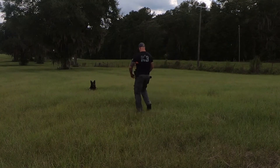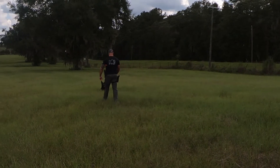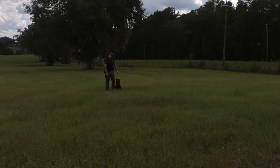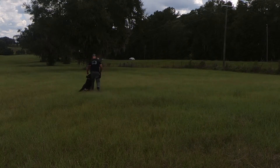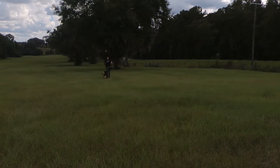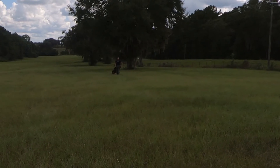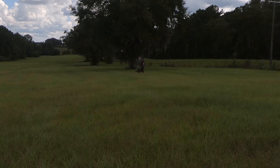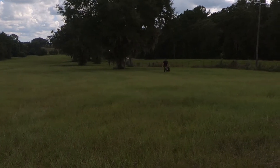One thing these dogs love is they love to work — they always want something to do, so they're very high-strung and very social. But when it comes to work, they're a tool just like anything else we have. They're not a household pet. Yes, they go home with us and stay with us all the time, probably more than our families do, but they are still a tool within the department to protect the citizens and county employees for the sheriff's department.